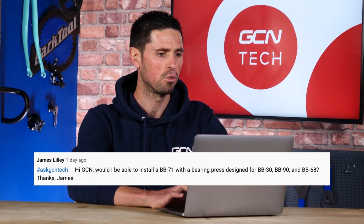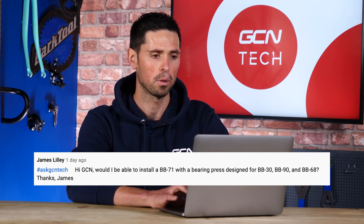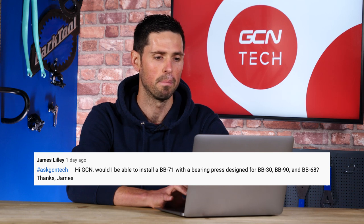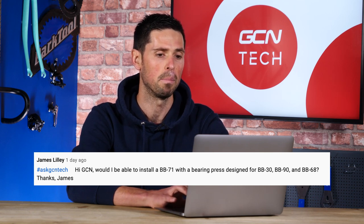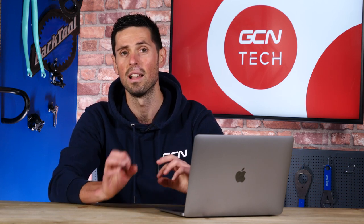Next question is from James Lillie, who says: Would I be able to install a BB71 bottom bracket with a bearing press designed for BB30, BB90, and BB86? Yeah, it should be fine. The only issue you might run into is if the tool is specifically designed for a BB30 bottom bracket, it might not fit into the BB71 you're trying to install because BB30 has a larger axle size. Basically, if the tool fits through the bottom bracket, it'll press into the frame just the same as it would for any bottom bracket.